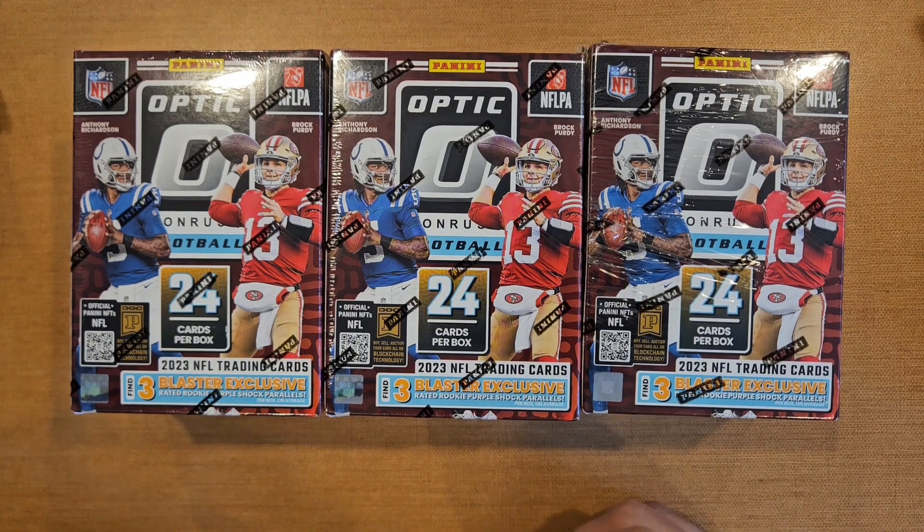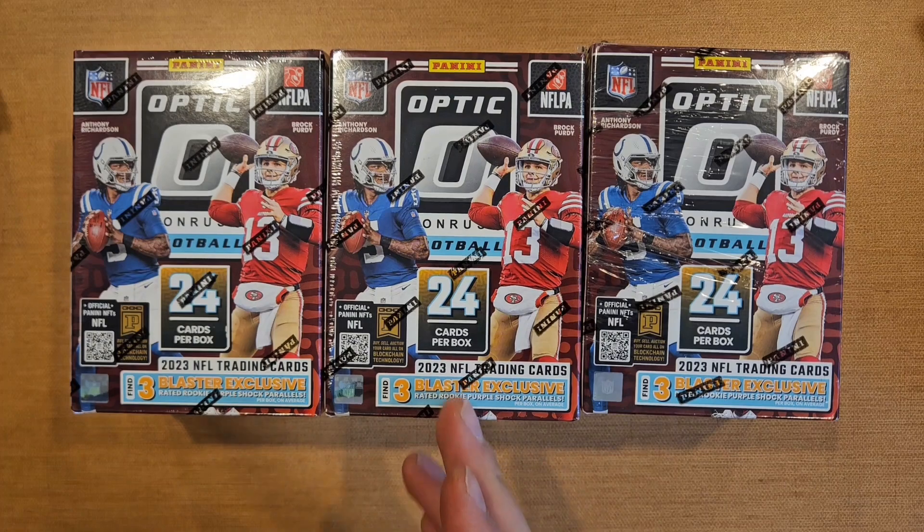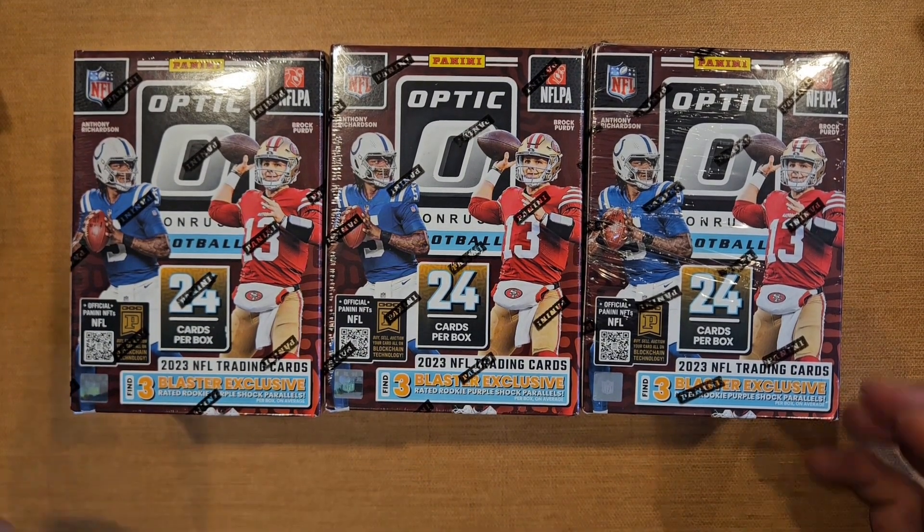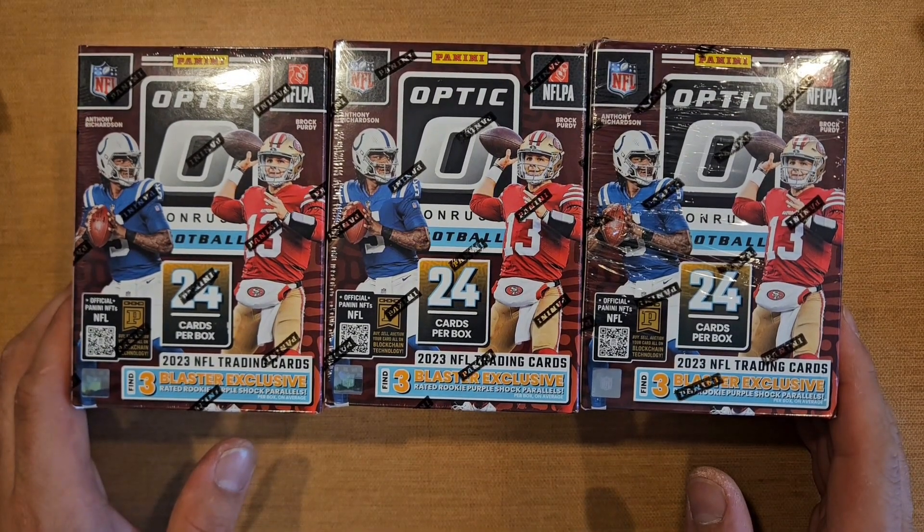There were 21 blasters, so we split the last one down the middle — he ripped half and I ripped half. He ended up hitting it, but we're still working out a deal to make both of us happy.